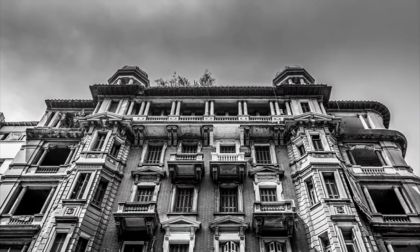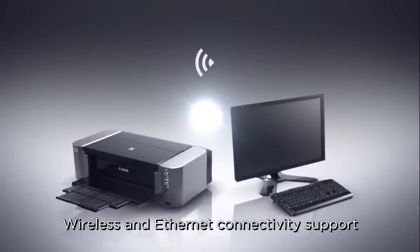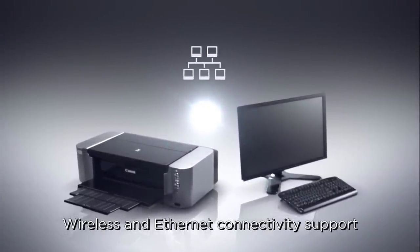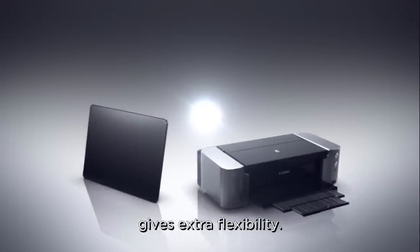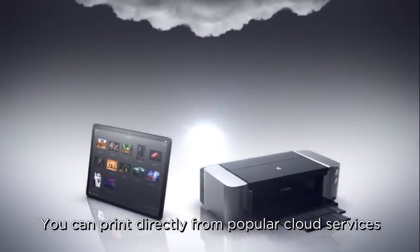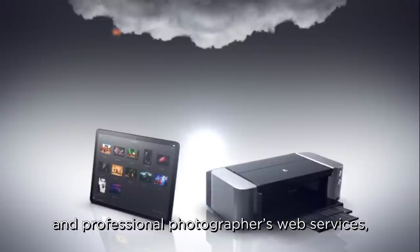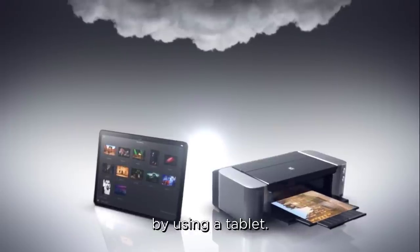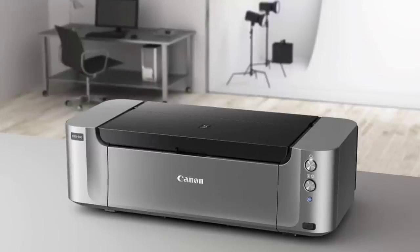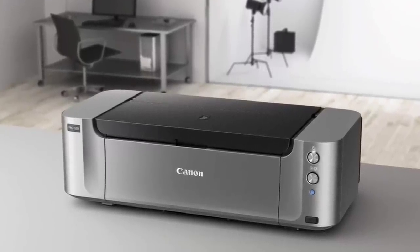The eight-ink Chroma Life 100 Plus system highlights monochrome inks — black, gray, and light gray — which produce improved deep black density creating a dramatic effect on grayscale photography. The built-in network conveniently connects to Wi-Fi and Ethernet networks. It comes with Print Studio Pro plug-in software compatible with Adobe Photoshop, Photoshop Elements, Photoshop Lightroom, and Canon Digital Photo Professional version 2.1 or later.